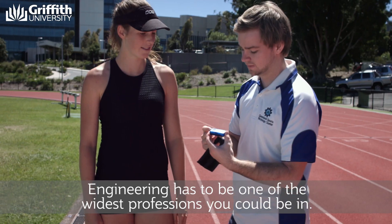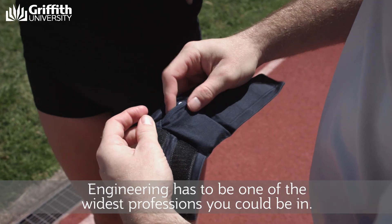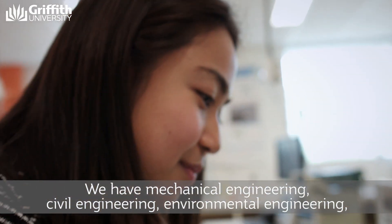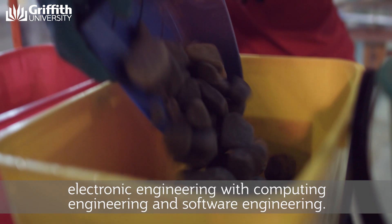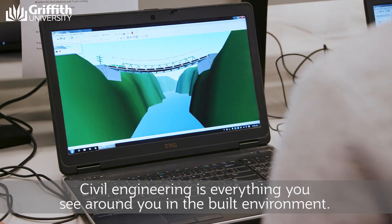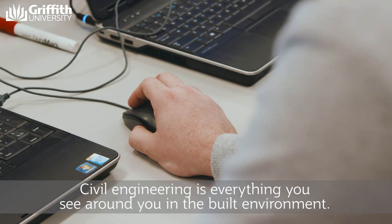Engineering has to be one of the widest professions you could be in. We have mechanical engineering, civil engineering, environmental engineering, electronic engineering with computing engineering and software engineering.